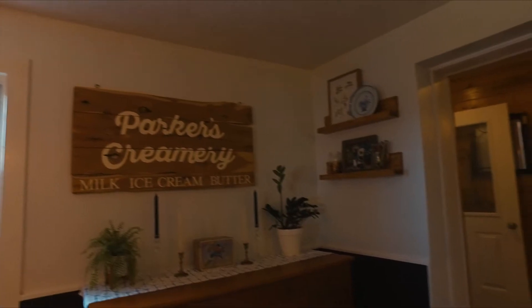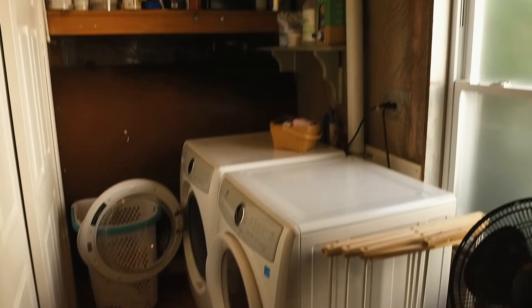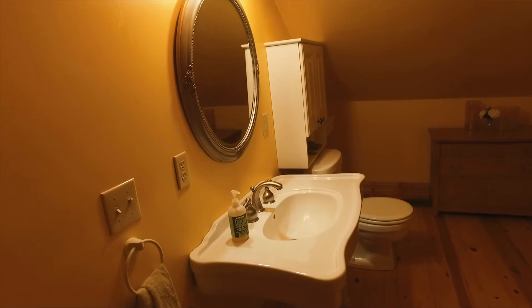Behind the kitchen, you'll find a mudroom off your attached one-car garage, access to your laundry utility room, and access to a real surprise — the back staircase to find your master suite, your in-law suite, or even your home office. The potential for this space is limitless.